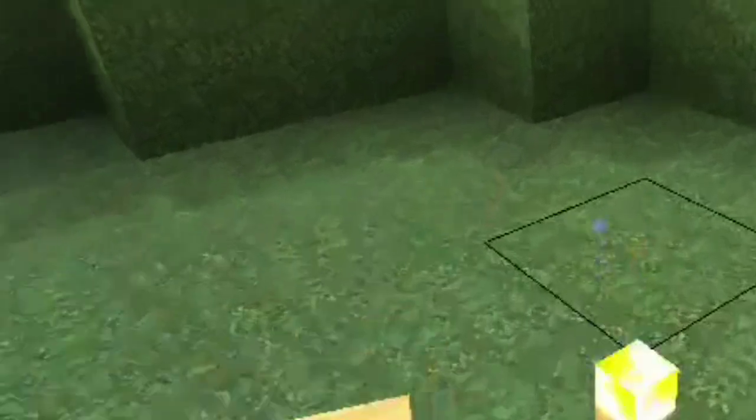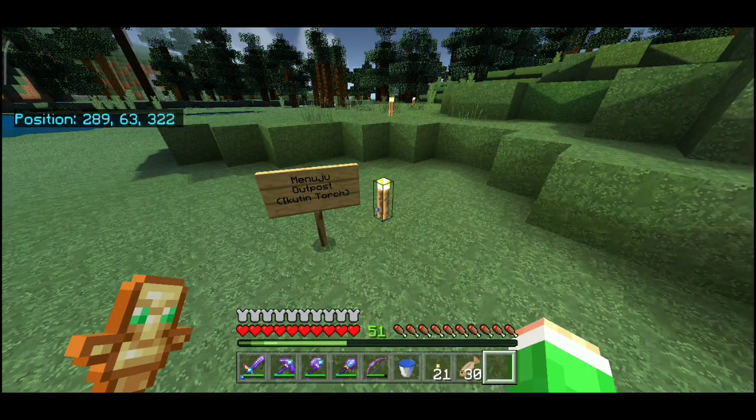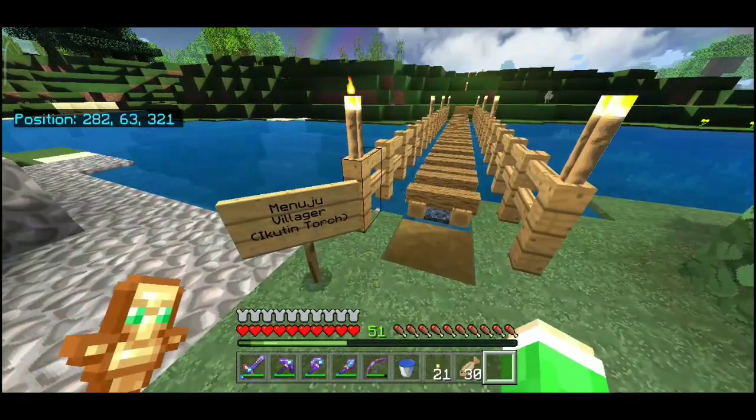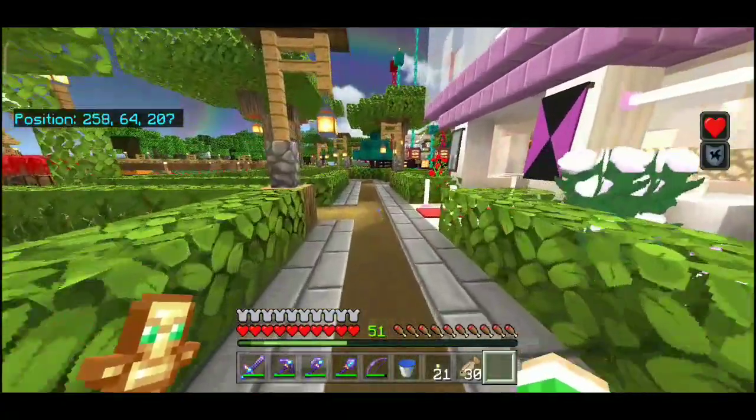Di sini ada dua jalur: yang kiri itu menuju outpost, tapi gua nggak ke sana karena cuma outpost doang. Yang kanan itu menuju ke villager yang ada di biom savana. Ayo guys, semangat — karena puasanya dikit lagi lebaran! Siapa yang pengen dapet THR?